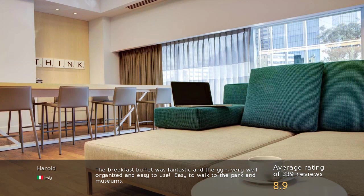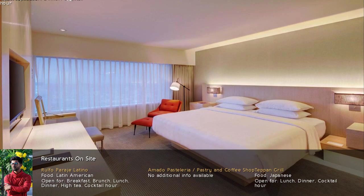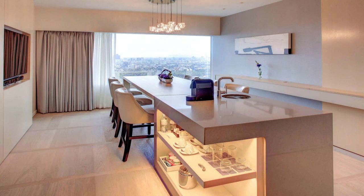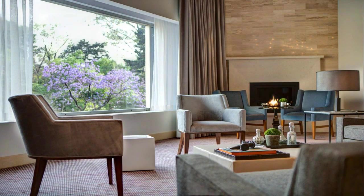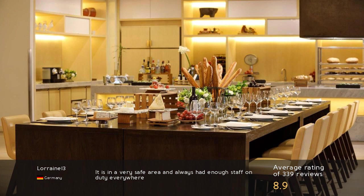The breakfast buffet was fantastic and the gym very well organized and easy to use. Easy to walk to the park and museums. It is in a very safe area and always had enough staff on duty everywhere.